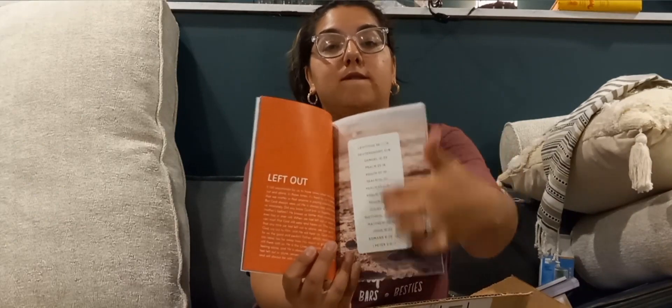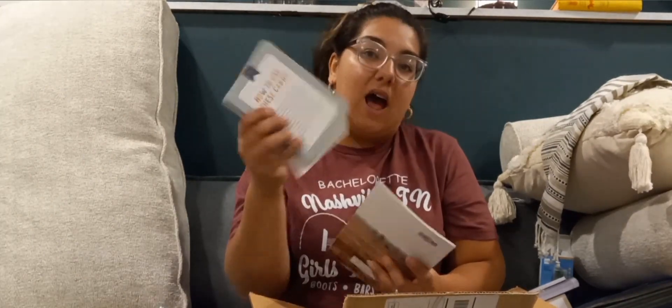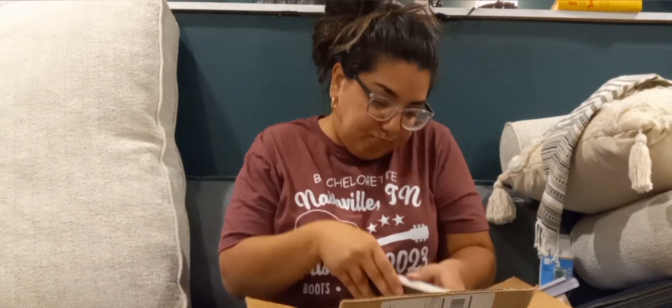Each topic is paired with related Bible verses. I thought once we finish the flashcards we'd move on to this book, since the flashcards definitely won't last all year. I think that is all I picked up for Liam.